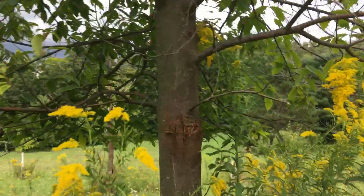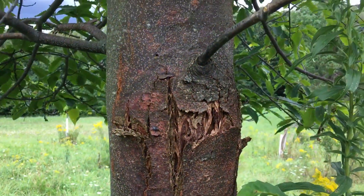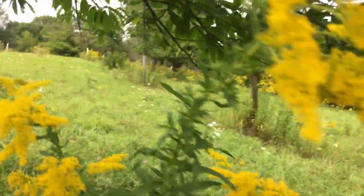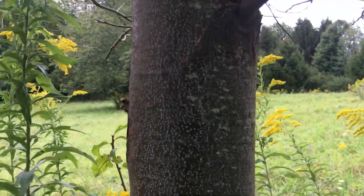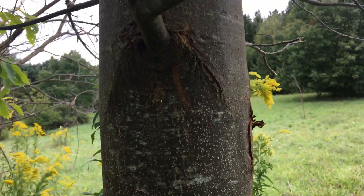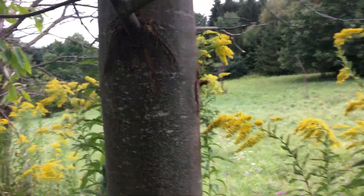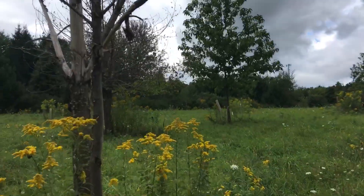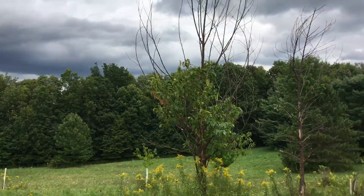They're nice-looking trees. If they weren't blighted — here you can see what happens — this will girdle the tree within probably next year. This side is still good, but you can see how it gets in here too. Basically, as soon as they're mature enough that the bark starts to split, that fungus gets in and kills them.